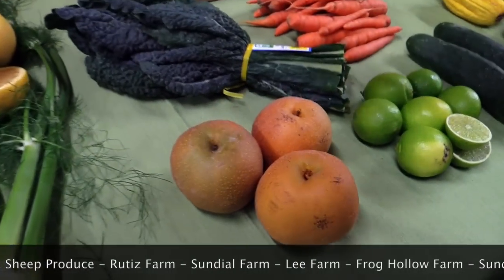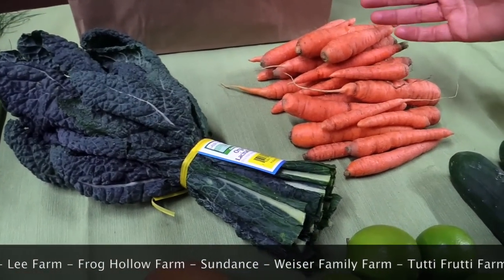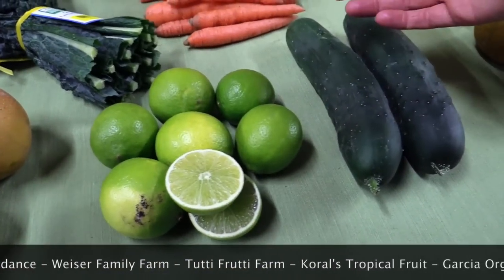In your juicing bag you'll be getting Shinko Pears from Lee Farms. Black Kale from Lakeside Organics. Nantes Carrots from Weiser. Limes from Coral's Tropical Fruit Farm. And Cucumbers from Chutti Frutti.